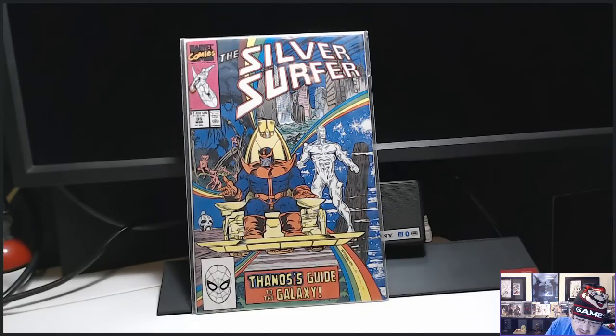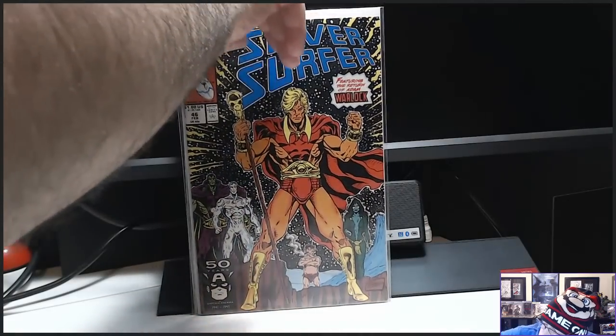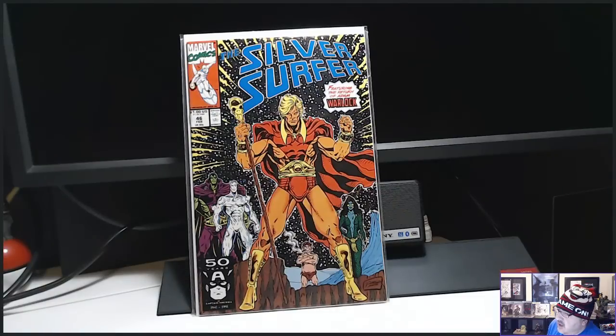I also got Silver Surfer number 46, which is the reintroduction of Warlock, Gamora, and Pip in the Soul World — inside the Soul Gem. Key. Sick. I'm stocking up on these because I'm speculating they are going to be key coming soon — if not already key — especially for the new movie.